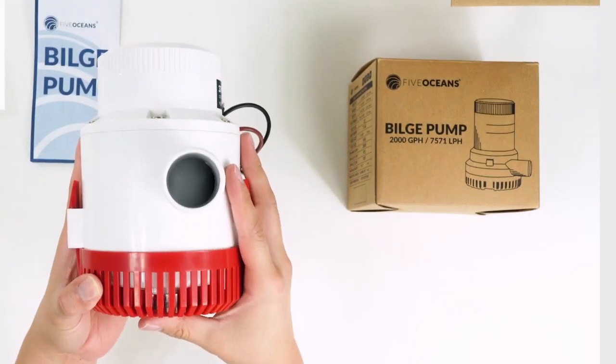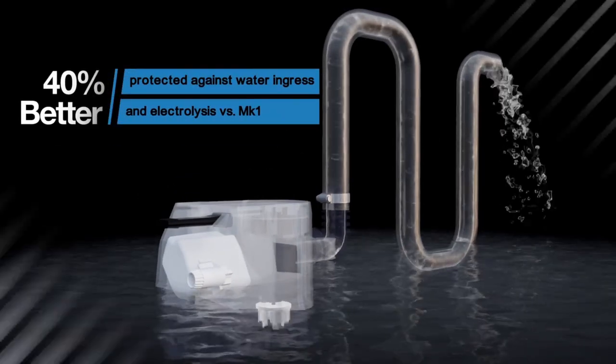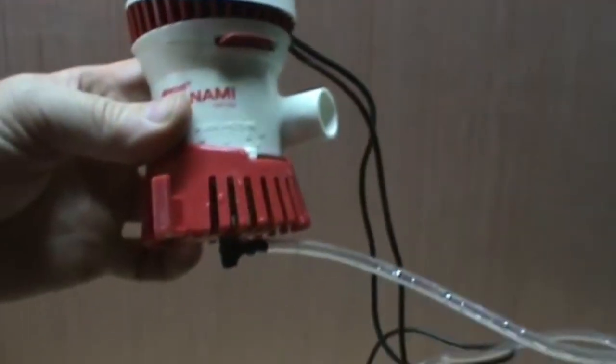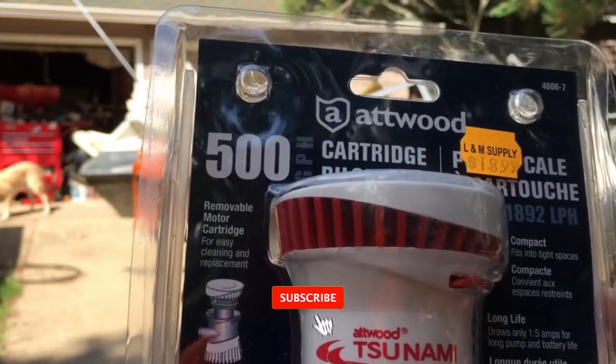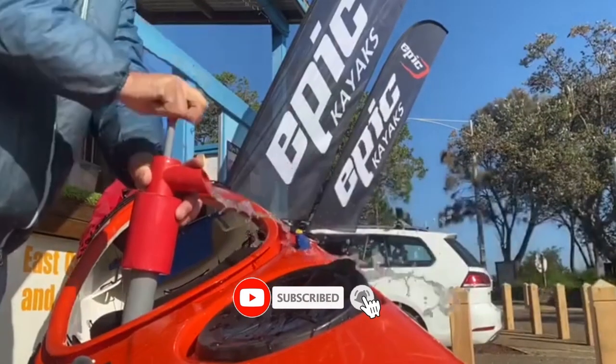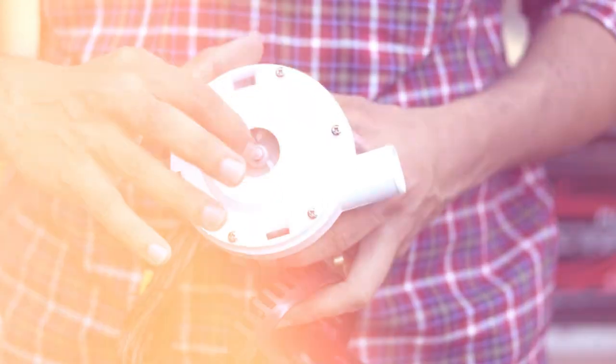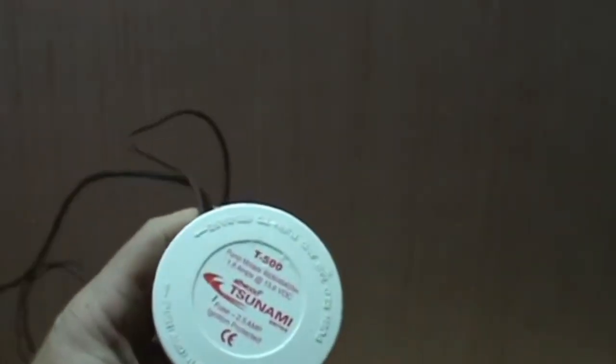we'll be exploring the top contenders in the market, breaking down their features and helping you make an informed decision for your vessel. Before you set sail on your next adventure, make sure to hit that subscribe button and ring the notification bell so you never miss out on our latest maritime insights. Fair winds and following seas, my friends — let's keep those bilges dry together.